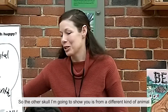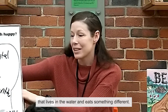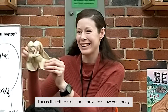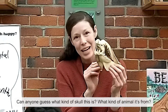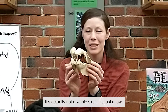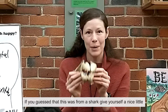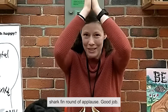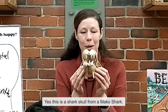So the other skull I'm going to show you is from a different kind of animal that lives in the water and eats something different. Can anyone guess what kind of skull this is, what kind of animal it's from? It's actually not a whole skull — it's just a jaw. If you guessed that this was from a shark, give yourself a round of applause! Yes, this is a shark jaw from a mako shark.